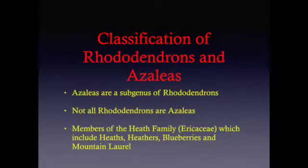Many people are not aware that azaleas are a subgenus of Rhododendrons; however, not all Rhododendrons are azaleas. They are members of the Heath family, which includes Heaths, Heathers, Blueberries, and Mountain Laurel. Mountain Laurel, Heaths, and Heathers are not very frequently seen in the upper Midwest. However, there are many blueberry farms in central Michigan in the nice sandy, low pH soil that exists there.